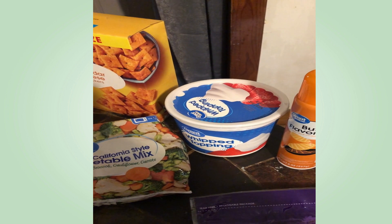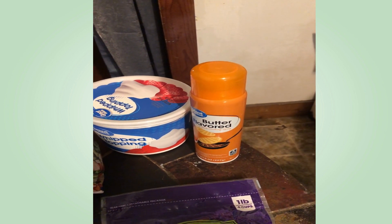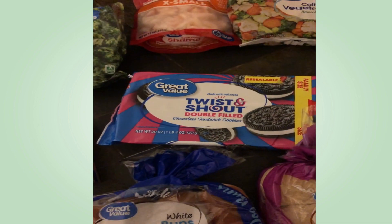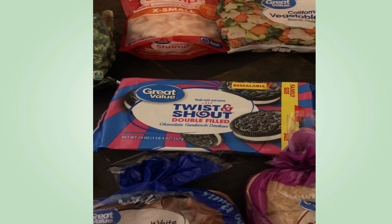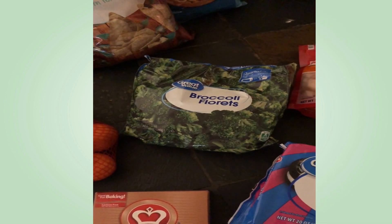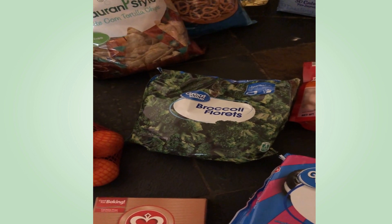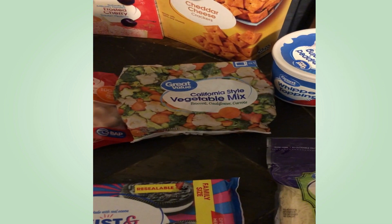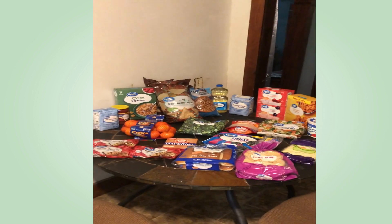I got whipped topping for some desserts I'm making in April, butter-flavored spray for coating things, mozzarella cheese for the meatball subs, generic chocolate sandwich cookies for some desserts this month, broccoli florets because I need to eat more vegetables, some shrimp for a future meal, and a California vegetable mix also for the future. I spent a total of 62 dollars on this haul.